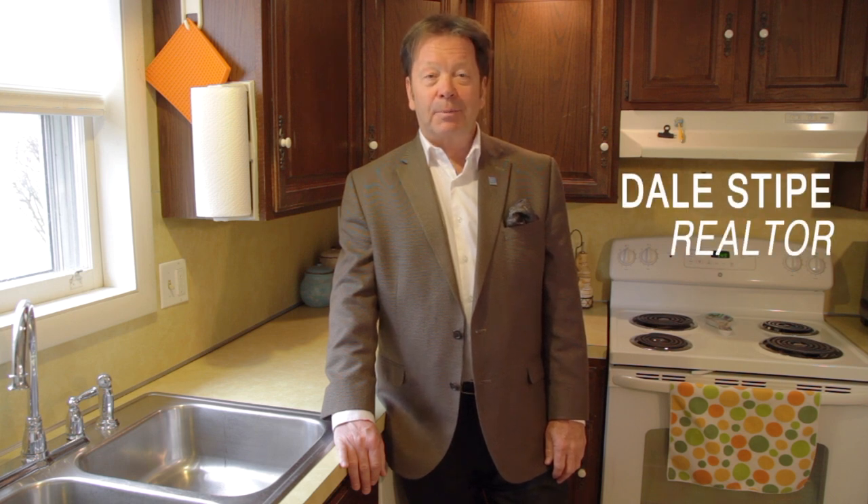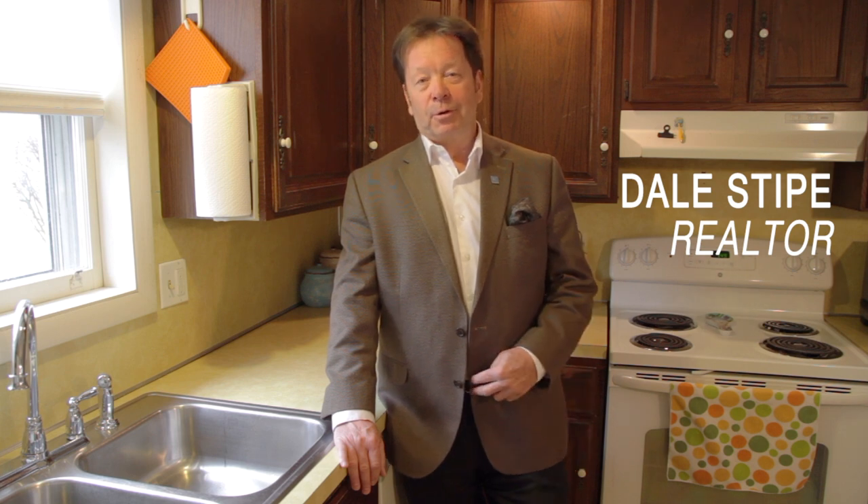Hello and welcome to our viral video tour of 1878 Market Street Extended in Middletown. I'm Dale Stipe with the Stipe Realty Team at Coldwell Banker Residential Brokerage, and I'll be your host.